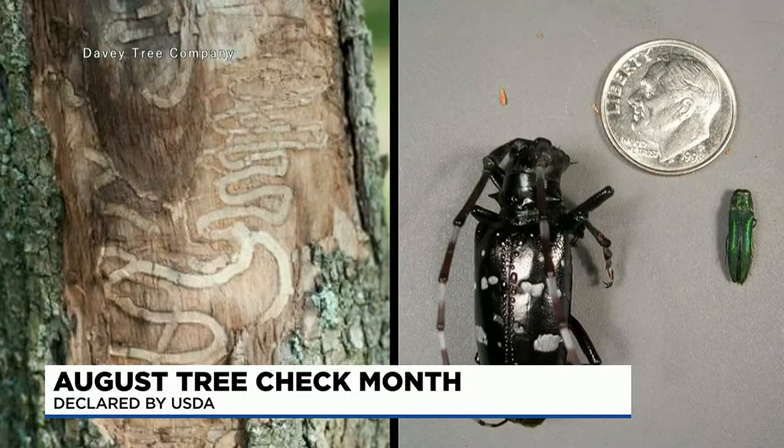Let's start with the emerald ash borer. We've all heard of them — why are they so bad and how do we identify them? The insect itself has caused billions of dollars worth of damage in the area, and they're in 35 states right now, just causing a lot of destruction and killing a lot of ash trees. They're about a half inch long and only about an eighth of an inch wide, and they get up inside the tree and interrupt the minerals that go up into the tree itself.